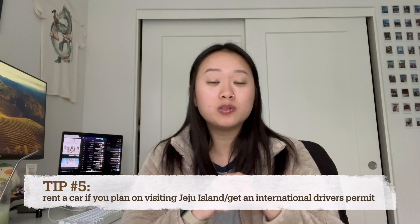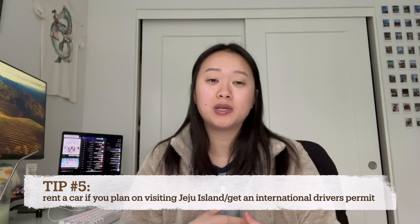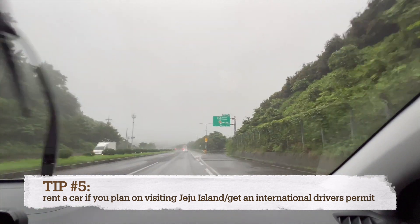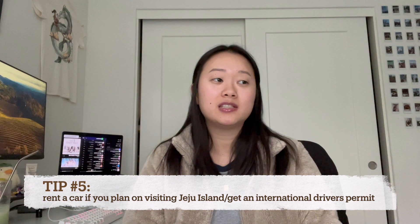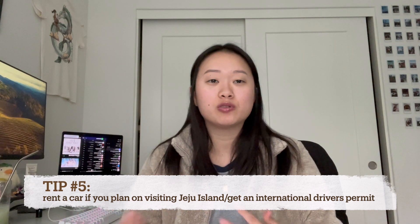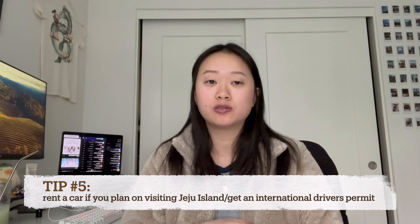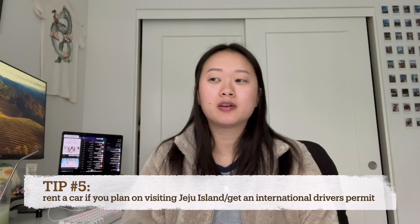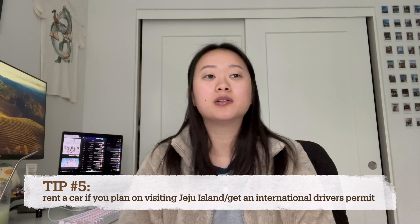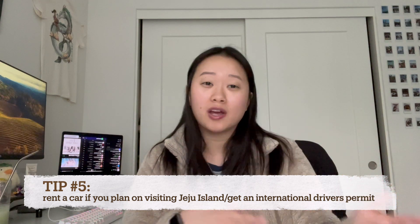If you plan on visiting Jeju, one of the decisions we made was to rent a car — probably the smartest decision we made. There are buses and taxis, but as a foreigner it's a little bit harder to navigate, so we just rented a car and drove around the island. Before renting a car, you do need to get your international driver's permit. Since I'm from the US, we drive on the same side of the road as South Koreans, so it was easy to go through the process and also just drive in general.